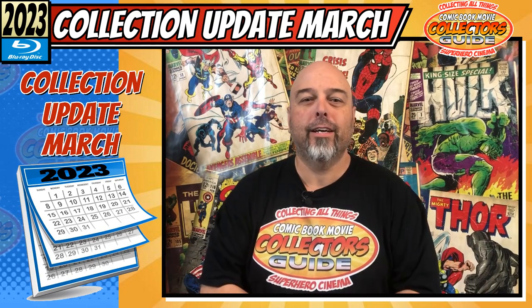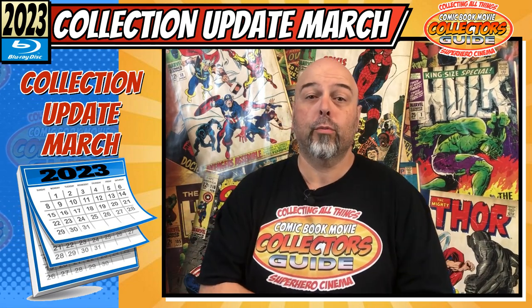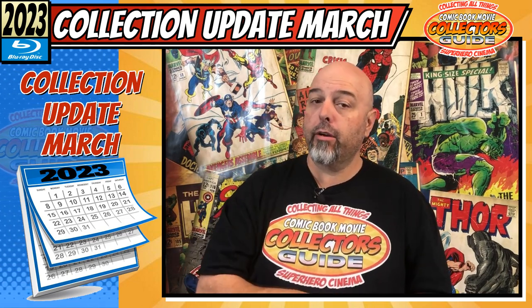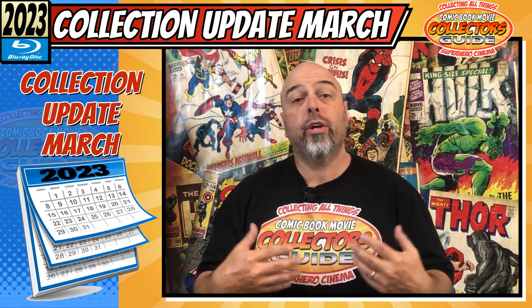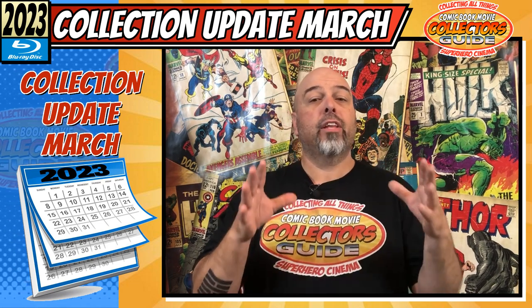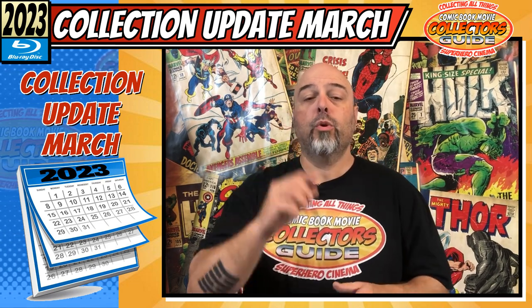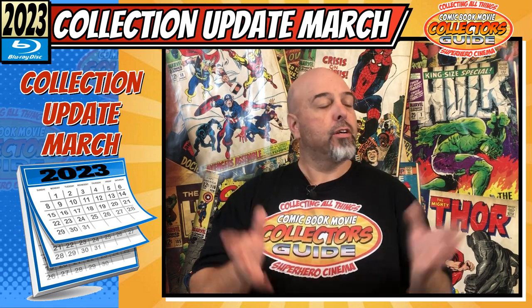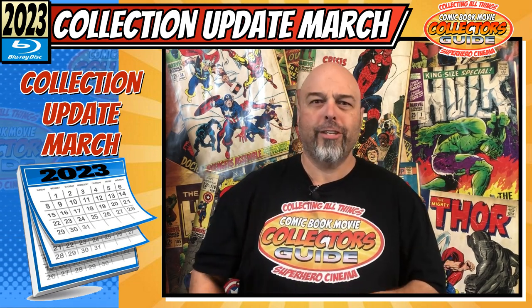G'day my fellow media collectors and welcome to the Comic Book Movie Collectors Guide, your show about collecting all things superhero cinema. I'm your host Troy and today we have my monthly collection update. We're going to take a look and see what I picked up for the month of March 2023. What do you say we get into it?